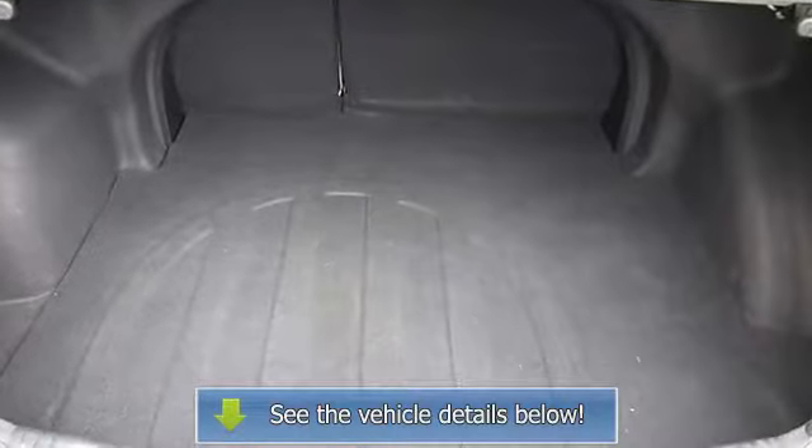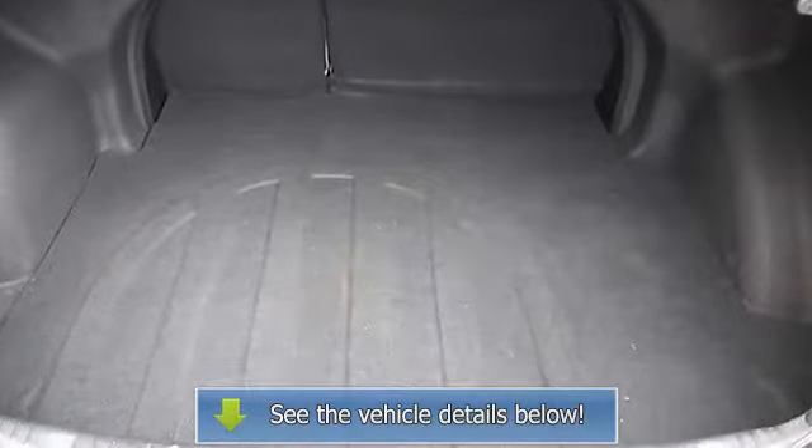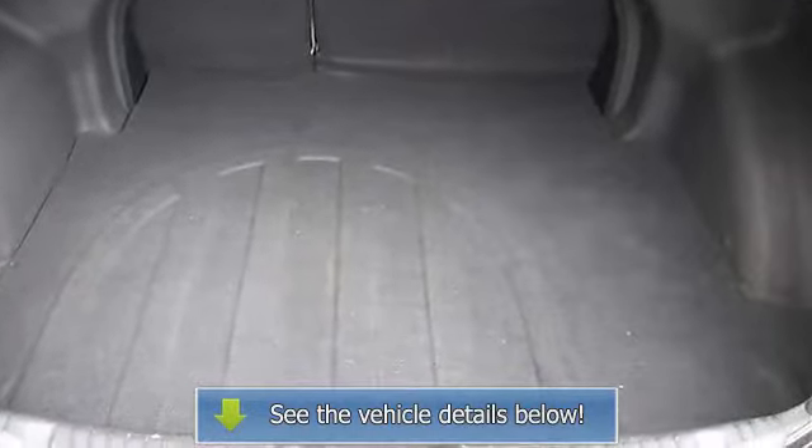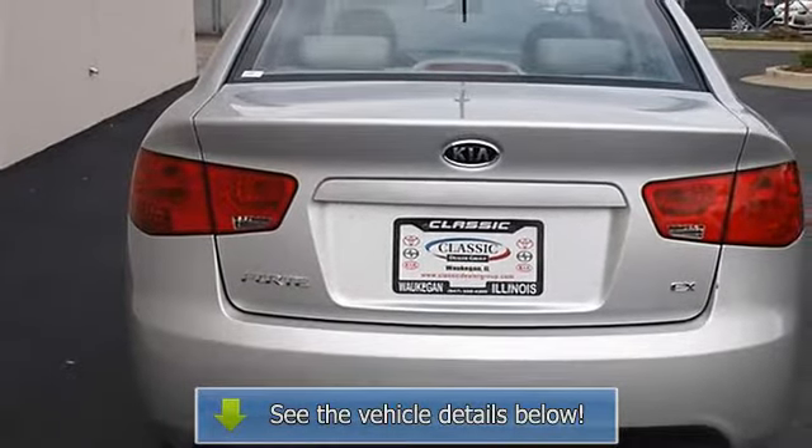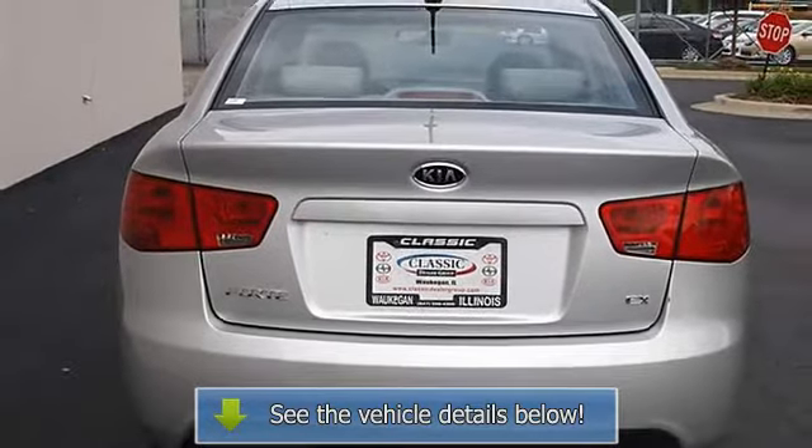Front riding lamps, four wheel anti-lock brake system, brake assist, traction control, electronic stability control, passenger airbag on off switch, side airbag, side head.